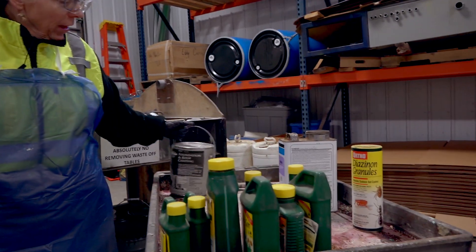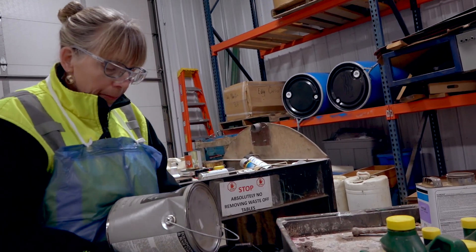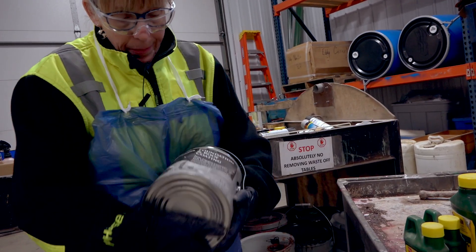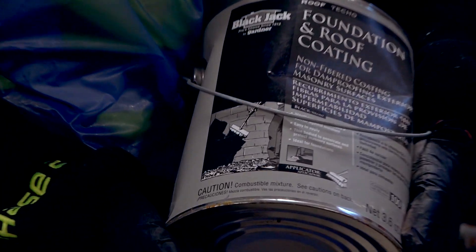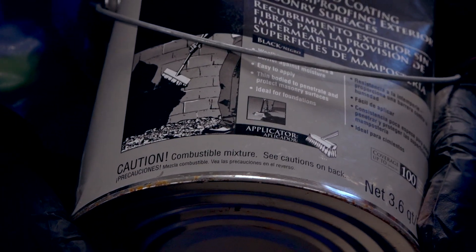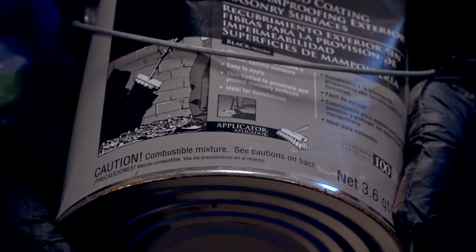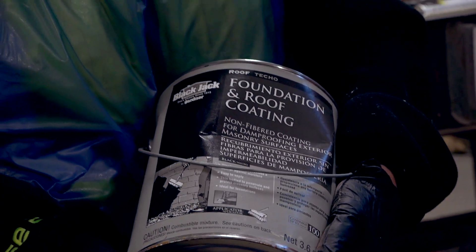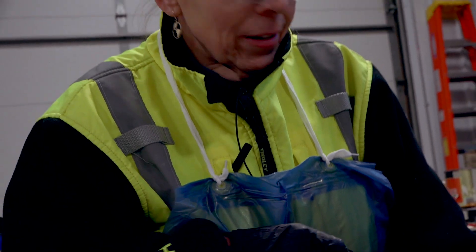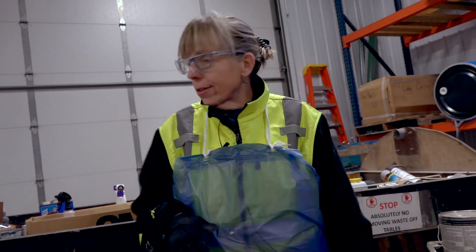Let's look at the signal word on this one — it has 'Caution' on it. It also tells you it is a combustible mixture, which tells me it's flammable. You can learn so much by reading the label. It's kind of like the training we get reading cereal boxes as kids — we can use that skill as adults when reading the containers we buy for cleaning and painting.